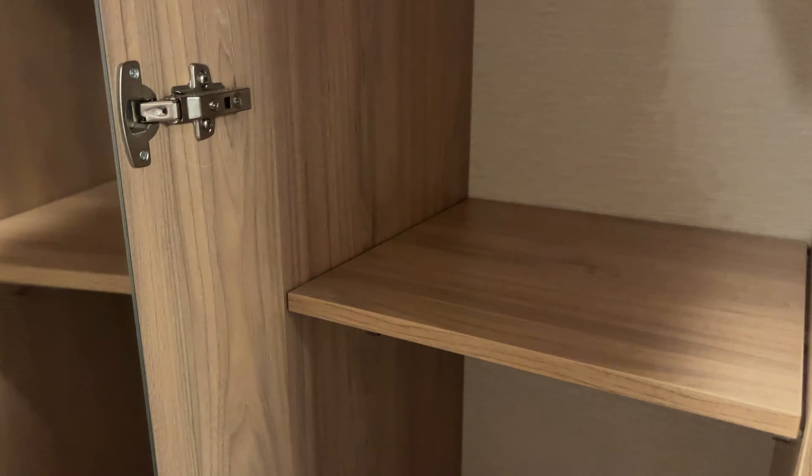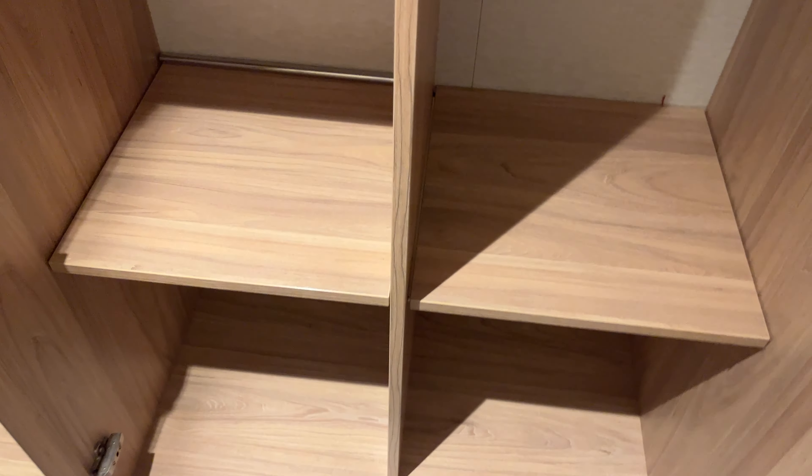Storage is pretty much the same with closet space — look at all of that. Lots of closet space on these Excel-class ships, even in interior rooms. Some more over here. There's the safe, and I like the pull-out drawers they have in them as well.